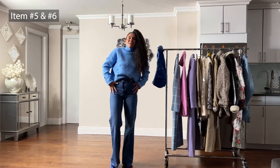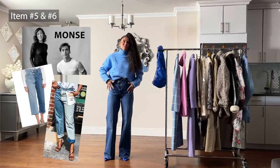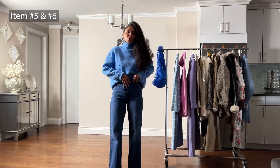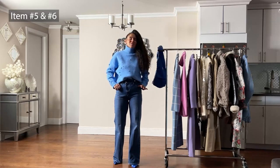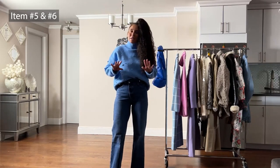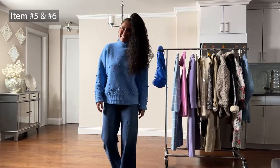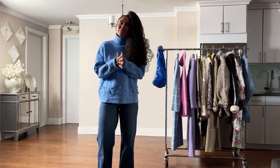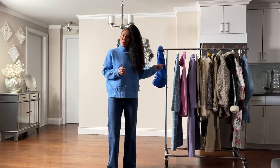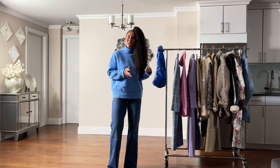Moving on to the jeans — also a Zara find. These jeans pay homage to designer Monse, with a very deconstructed look that plays with denim and other textures, and a unique closure. I scored these during sale for $29.99 in a size 6. The sweater only comes in one size — a medium. I'm also going to style the look with an old Zara coat I've featured in a previous video.